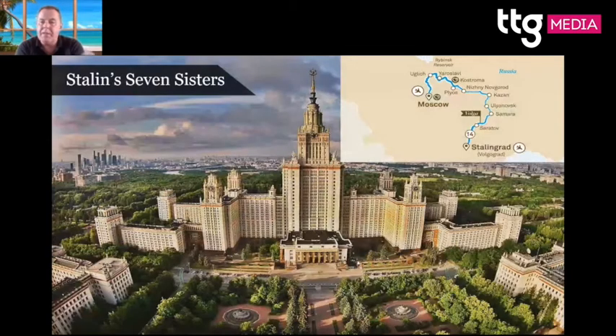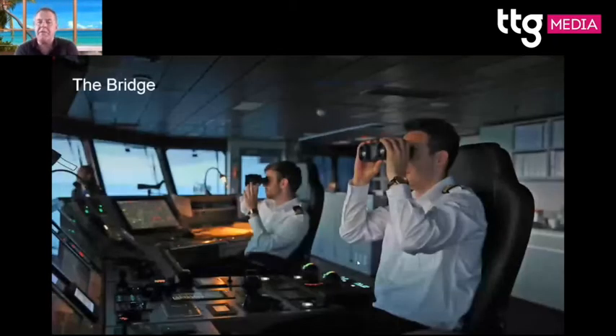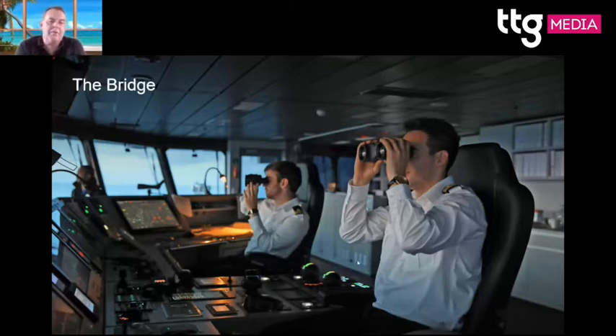Now let's talk about Scenic Eclipse — our wonderful Discovery yacht with 228 passengers, all-balcony, with helicopters and a submarine. You can visit the bridge whenever there's a green light outside the door, talk to the captain and crew, and learn how Scenic Eclipse works. Scenic Eclipse is all-inclusive except for the helicopter or submarine, which are chargeable — starting from $4,500 USD per person upwards.